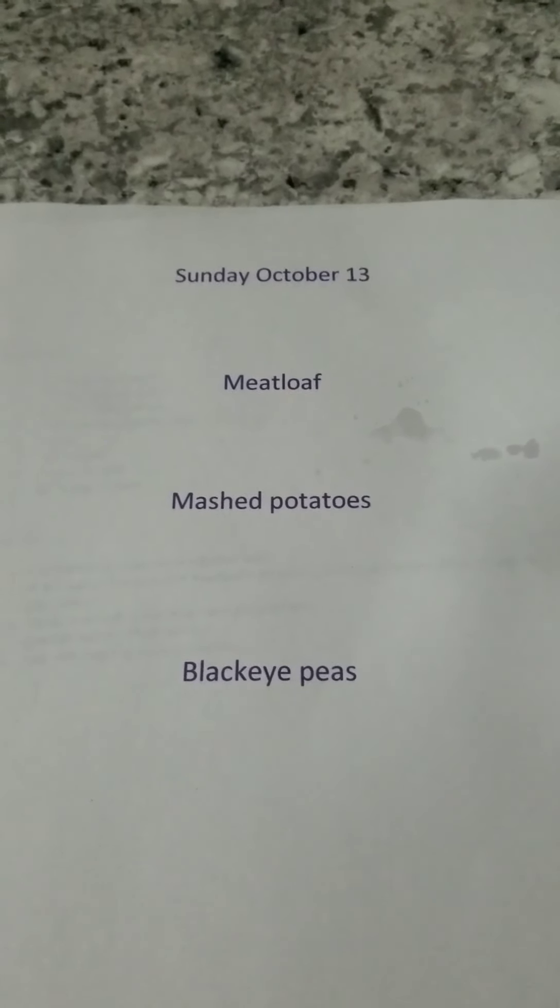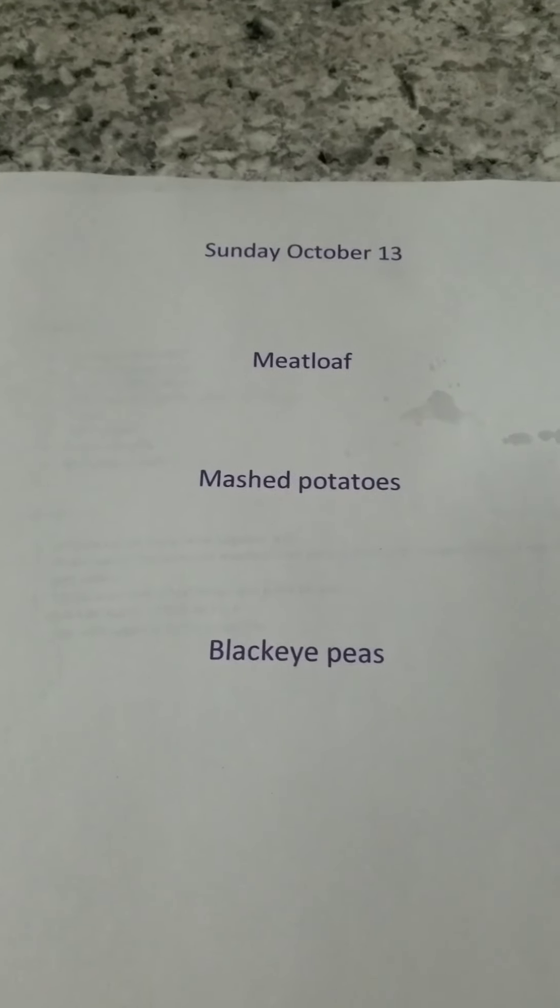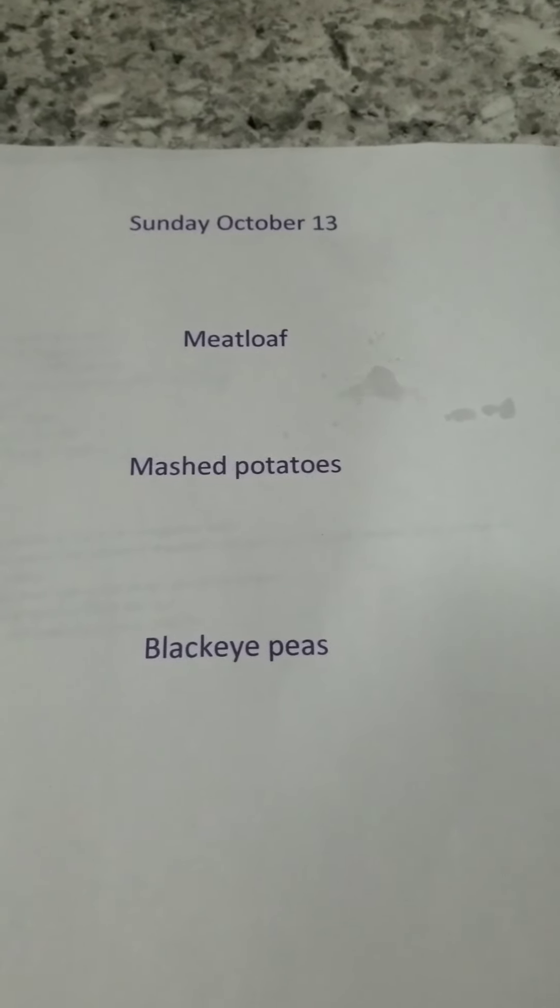Hi everyone, welcome to My Crazy Frugal Life. Today is Sunday, October 13th, and it is what's for dinner. We're having meatloaf, mashed potatoes, and black-eyed peas.